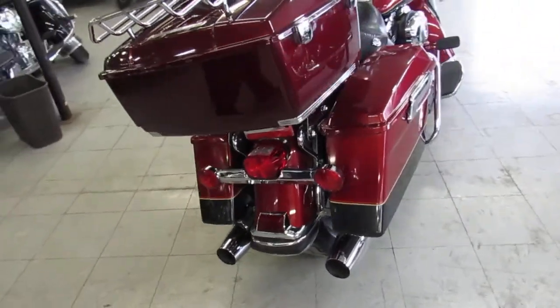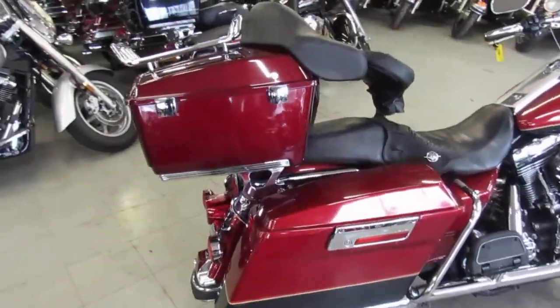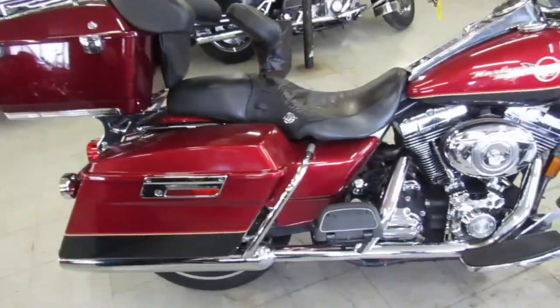This one here is a 2007 Road King for sale — sharp two-tone red and black paint, tons of chrome, comes with a tour pack. Just serviced at the dealership and ready for the road, guys.